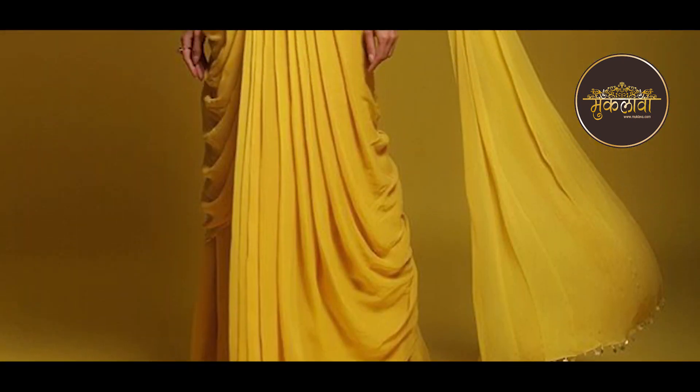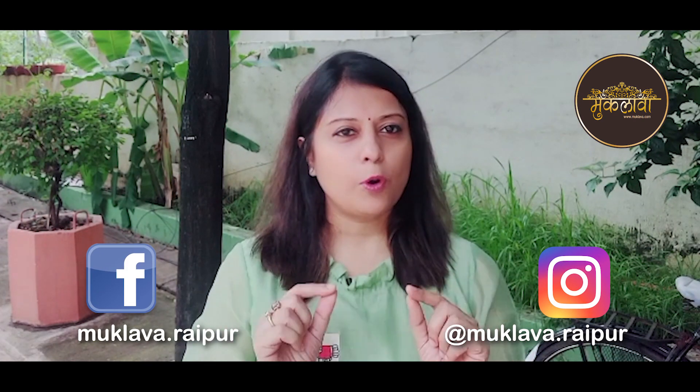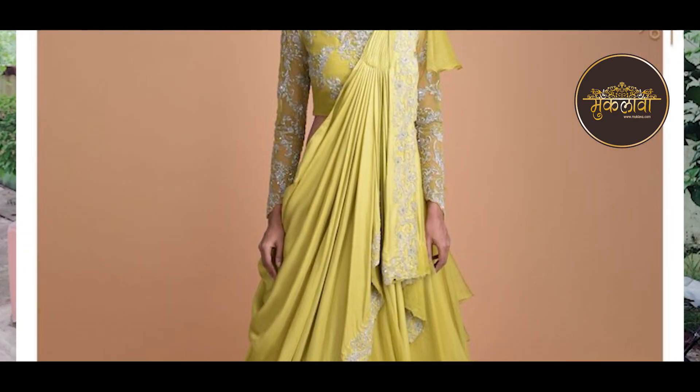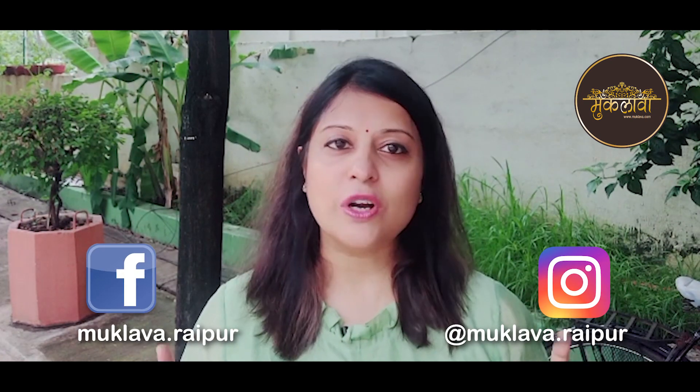The next option is Mustard Yellow. A popular myth is that yellow doesn't suit dusky people, but that is not true. It's a proper mustard tone that adds charm and a beautiful glow to the Indian skin, whether it's Indian wear or Western. You must remember not to select neon or bright yellow — you have to go for mustard yellow specifically. This color is also very photogenic and adds a glow to your face. Mustard yellow works wonderfully for the dusky skin tone.